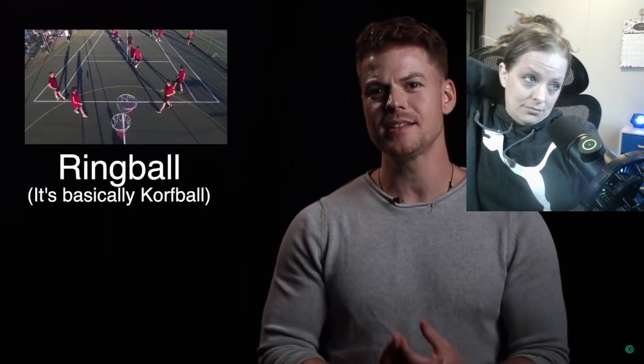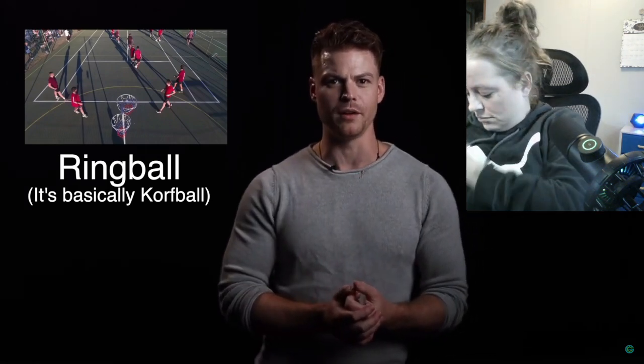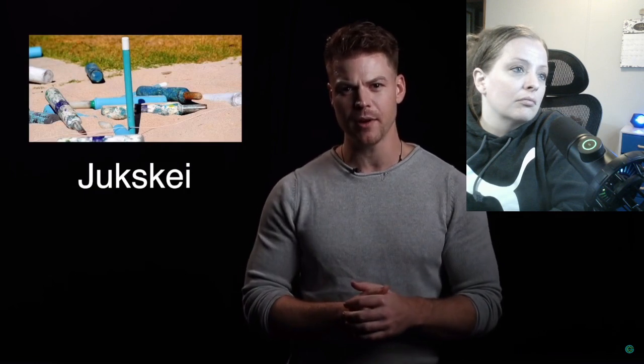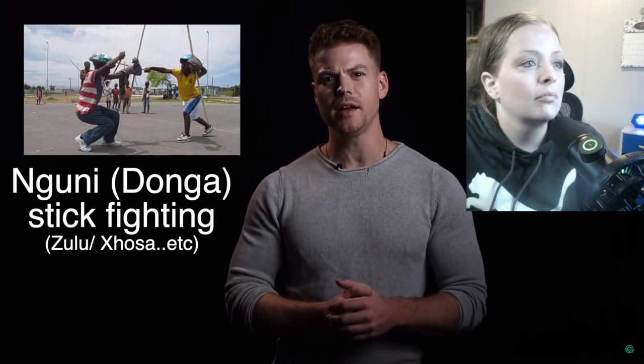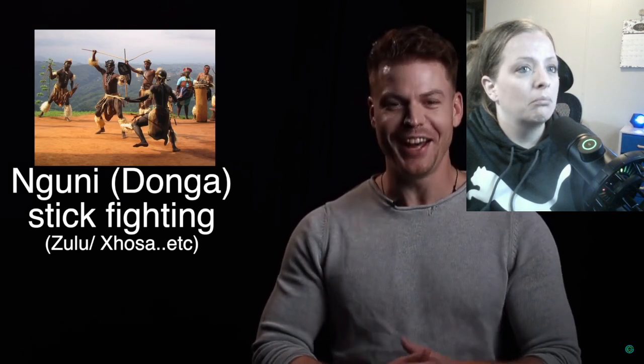In certain areas you might find a touch of Dutch with things like korfball. Also originating in South Africa is ringball, a variation of korfball. Jukskei is a traditional Afrikaner sport similar to horseshoes where you knock over a peg on the ground from a distance. Many of the native peoples have their own style of martial arts, the most renowned being the Nguni stick fighting or Donga, performed mostly by the Zulu.